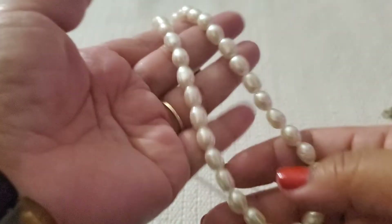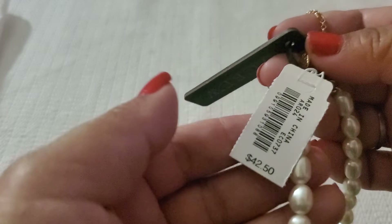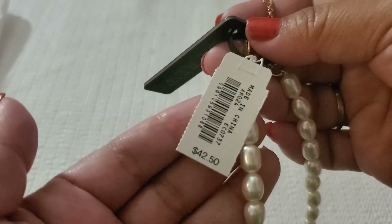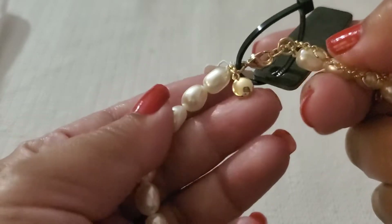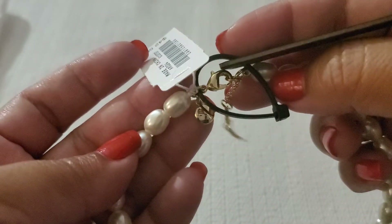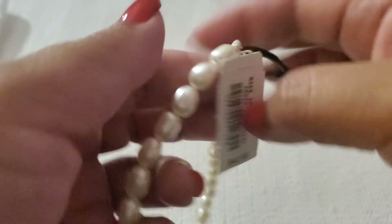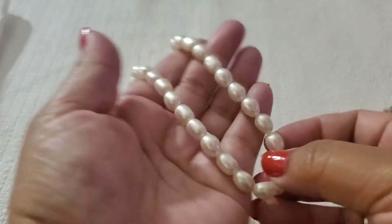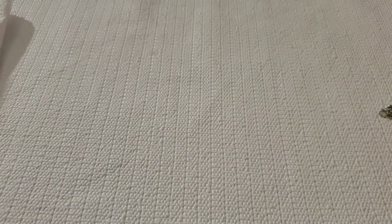Then this one is the pearl necklace — it's J.Crew also, $42 retail. It has their tag — brand new. This will be $10.